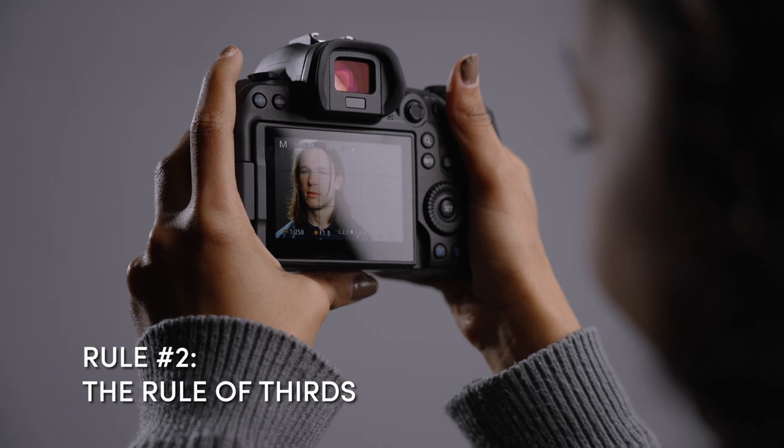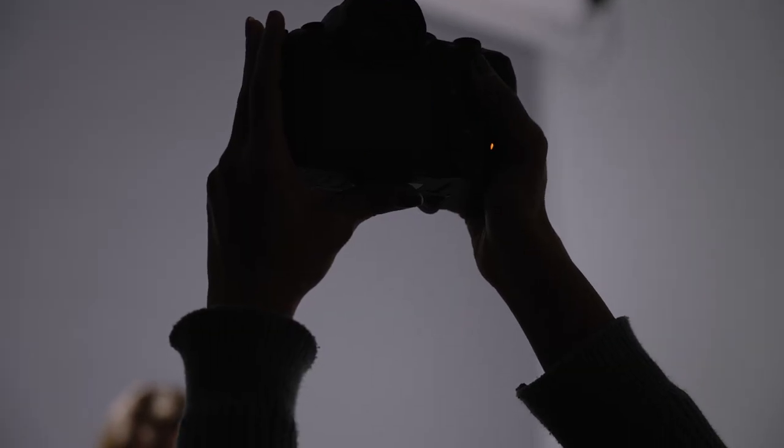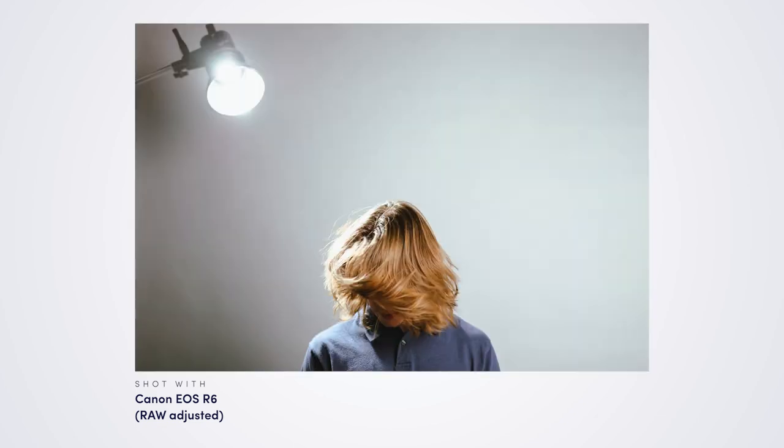We've all heard of the rule of thirds. Using a 3x3 grid, subjects are positioned at the top two third points with ample headspace and plenty of eye line to the right or left. So what if we broke this rule? Let's center the subject and maybe play with the headspace a bit. The result is more dynamic, conveys emotion, and ultimately creates an image that tells a different story.